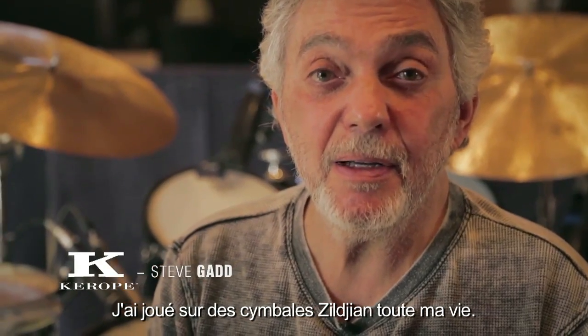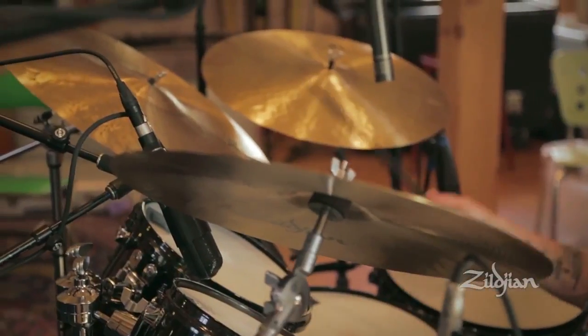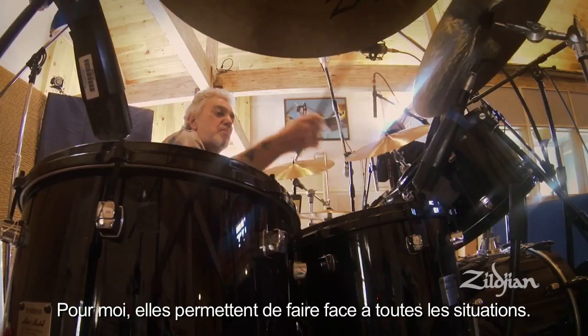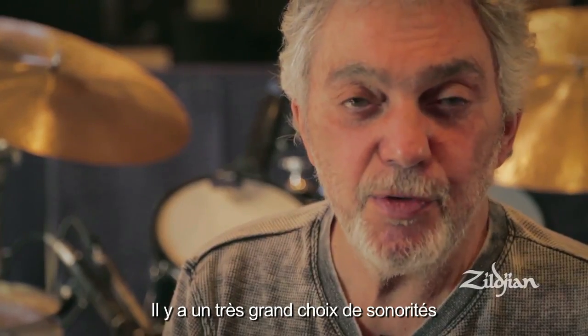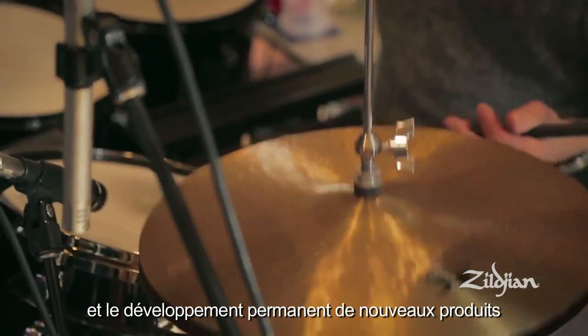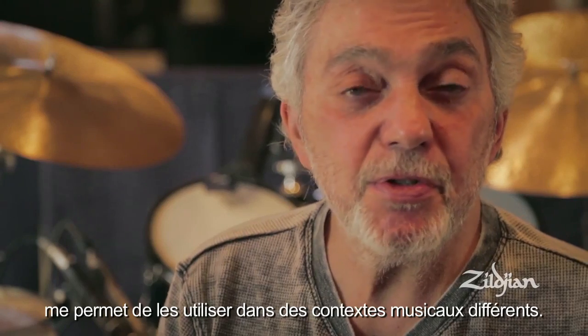I'm Steve Gadd and I've been playing Zildjian Cymbals my whole life. They work for me in all music situations. There's a large variety to choose from, and they're always developing new products, so I can find cymbals to use in a lot of different musical situations.